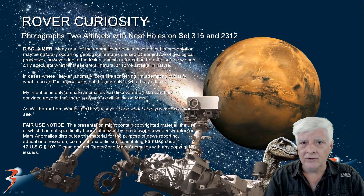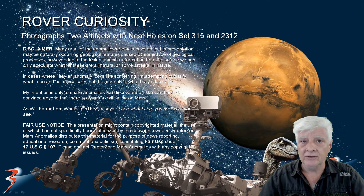We'll be taking a look at two artifacts photographed by the Mars Curiosity rover with what appear to be neat holes in them. We'll have a look at two photographs taken on Sol 315 and Sol 2312 respectively.